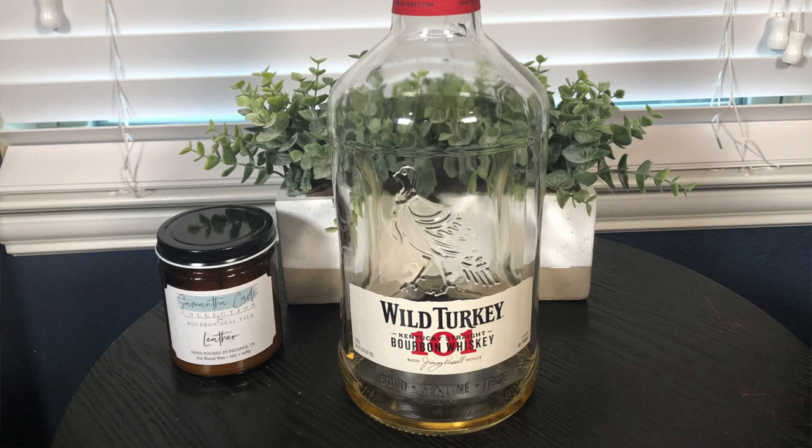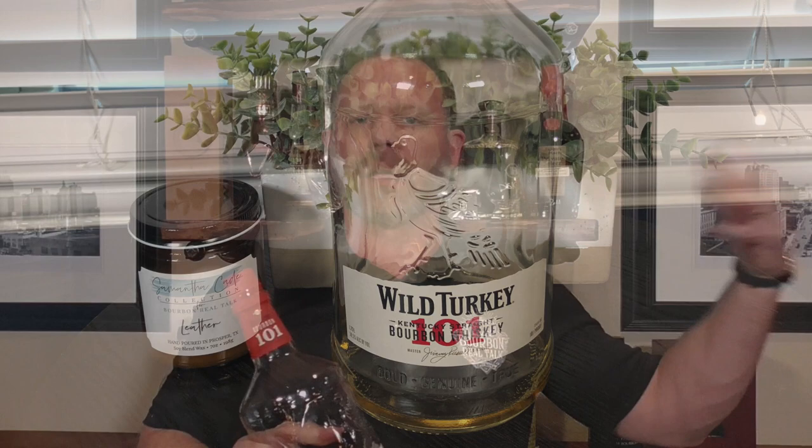The mixer I always use is Wild Turkey 101. With your mixing whiskey, you want something not too hard to replace — something that sits on the shelf and is easy to grab when you run out. I personally like something that's at least 100 proof, because when you're mixing it'll be diluted and I want the spirit strong enough to stand up to whatever it's mixed with so you can still taste the whiskey in the cocktail.